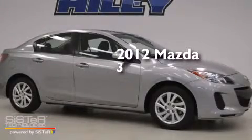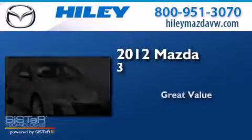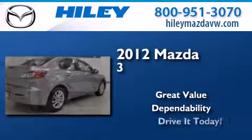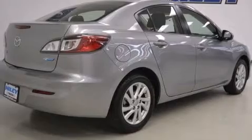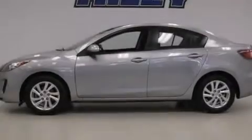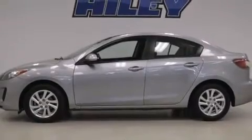This is a 2012 Mazda 3. It has a clean, non-smoker interior and new tires. All of the following features are included.